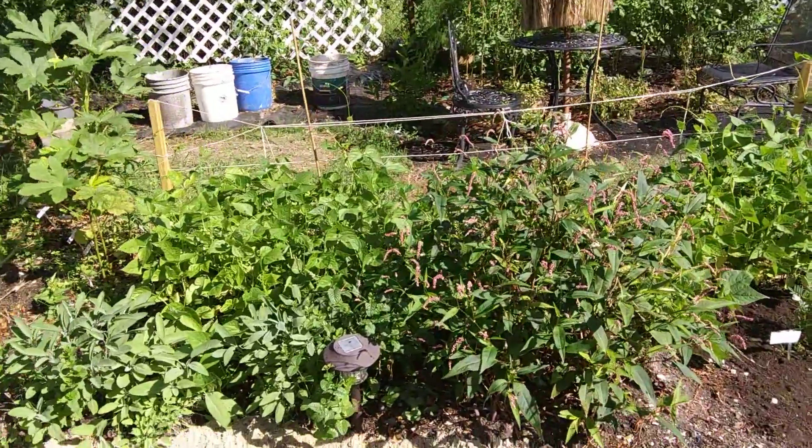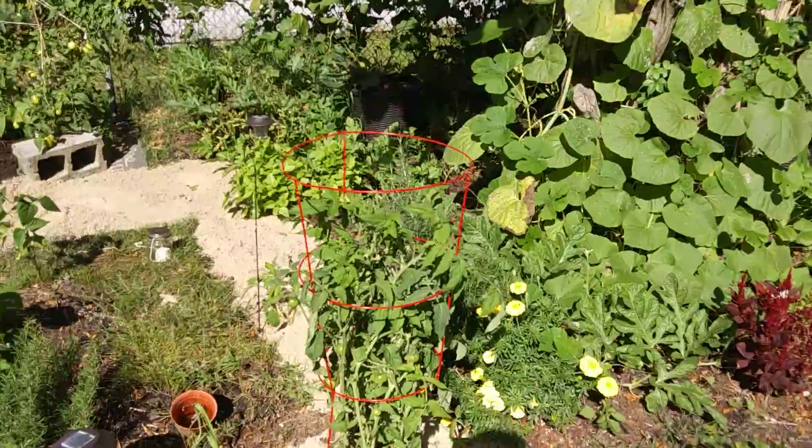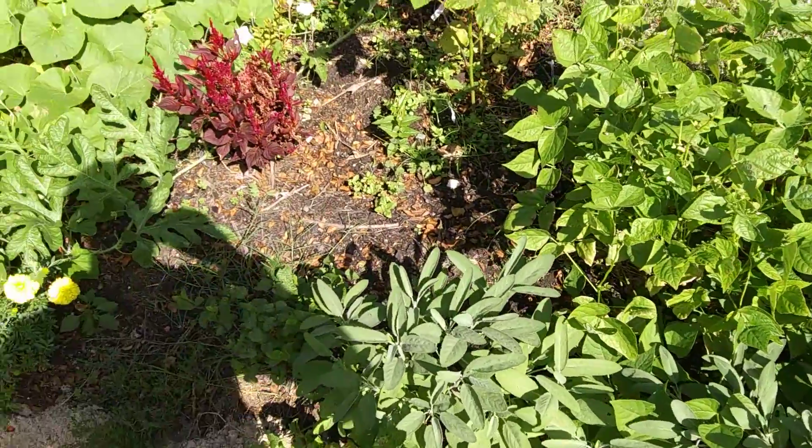Hey guys, I'm back. Phone went out on me. We pick it up where we left off at. Back to the small garden walk around.